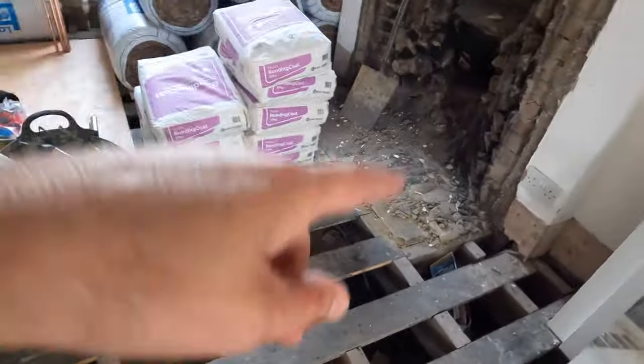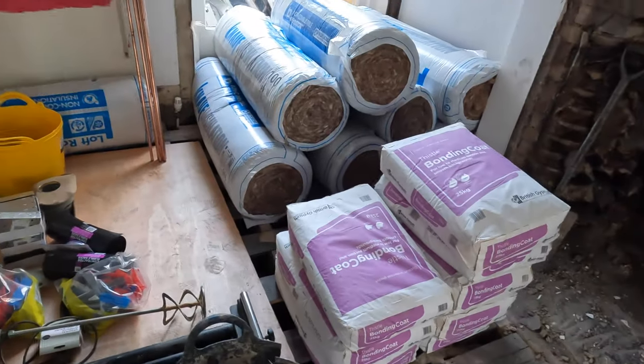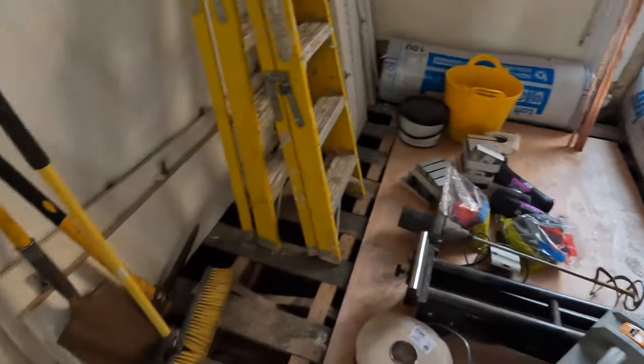We've got some fireplaces out now. We've got all the rockwool there going in with the insulation in the upper floors.